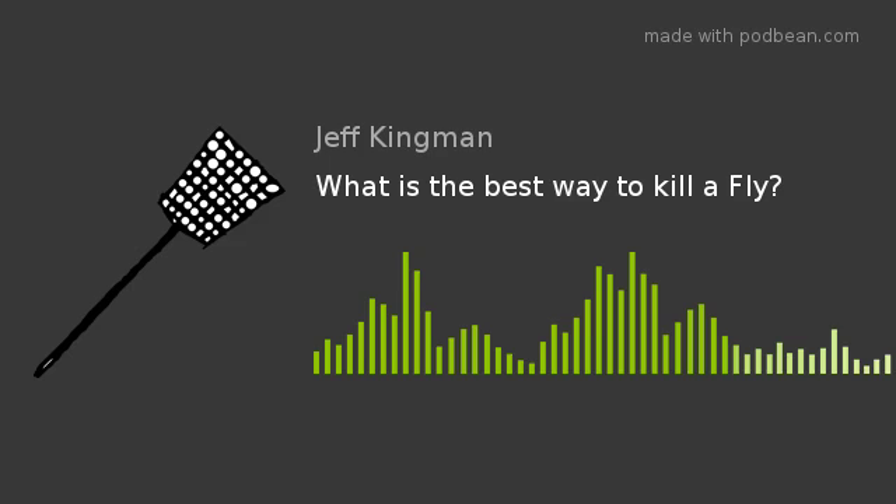Subscribe to the Jeff and Jeremy Podcast now on Apple Podcasts, Spotify, Google, and YouTube. It's your Central Coast Commute-Friendly Podcast.